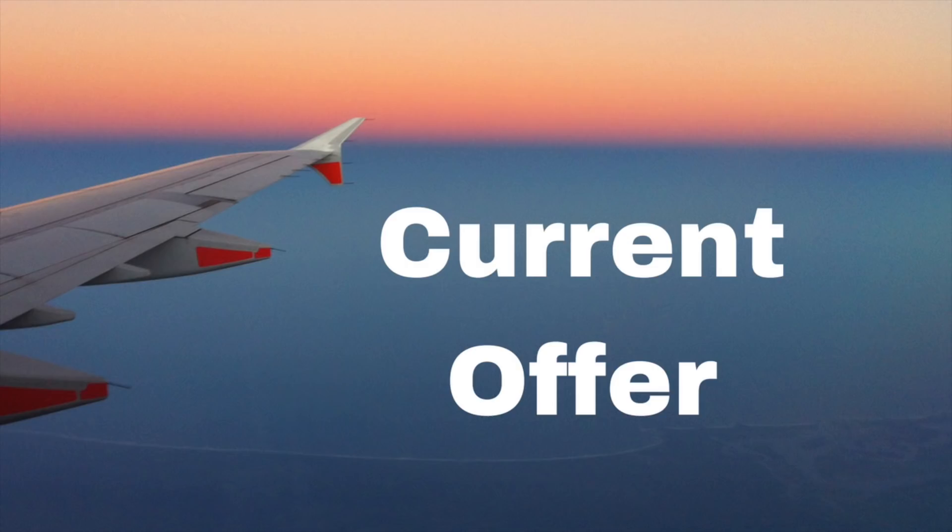I would definitely recommend the Southwest credit card. Right now the current offer that I have for you guys in the description below is that if you spend $1,000 in the first three months you'll get 40,000 bonus points. Right now it's winter of 2017, so if this offer does change I will update it for you guys below.